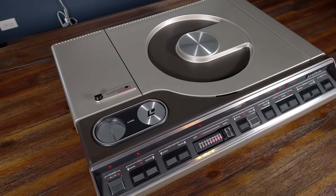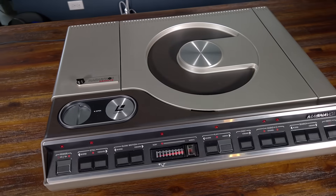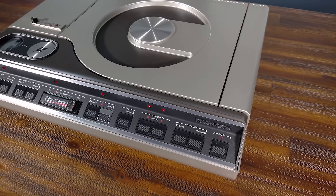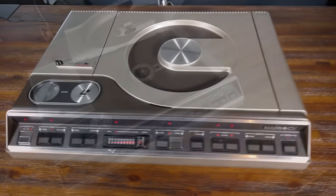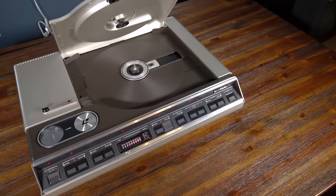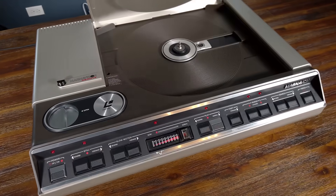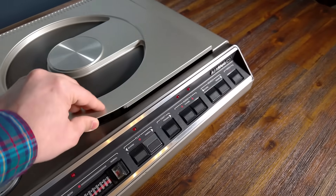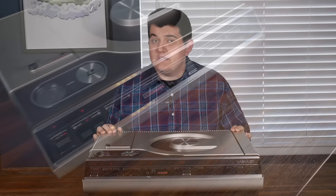It shows some signs of life — it will spin a disc, its laser works, and it can produce a very unstable black and white image. But that's it. That's okay though, because what I really wanted it for was a display piece, and to make this series of videos. I think this machine is one of the most beautiful pieces of AV equipment ever produced. I love how they styled the lid to make it obvious that this plays a disc. It's simultaneously simple, elegant, industrial, and Starship Enterprise-y. And in a time period filled with simulated wood grain cabinets, its silver and black color scheme set it apart.